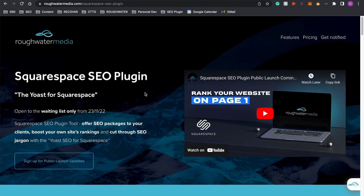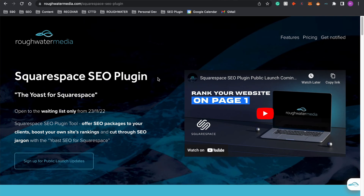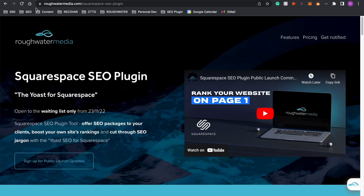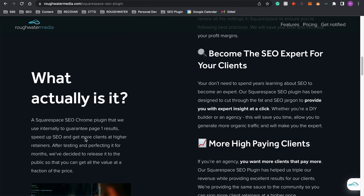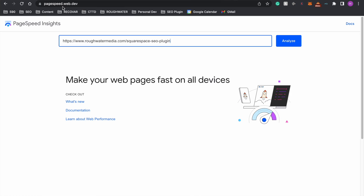I'm going to take you through the two ways to identify images on your webpage which need to be compressed. I'm going to use my Squarespace SEO plugin page as an example, as we're currently doing some work on it before we rebrand to SEO Space in Q1 2023. I've added an image that is too big — i.e. greater than 250 kilobytes — on our explanation page. The two ways to identify images that need to be compressed are either through PageSpeed Insights or our plugin.